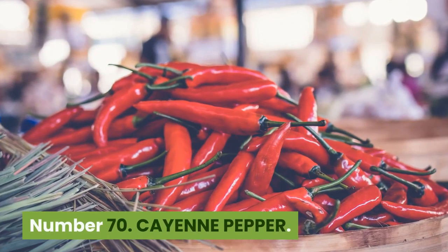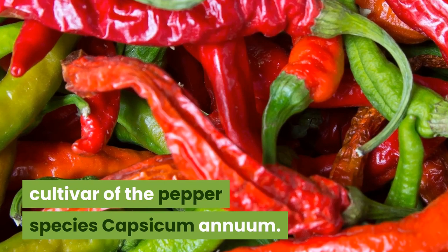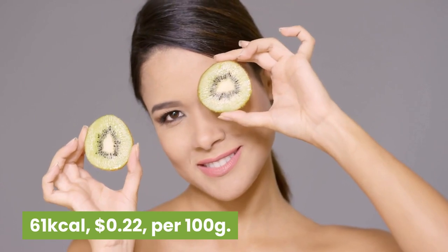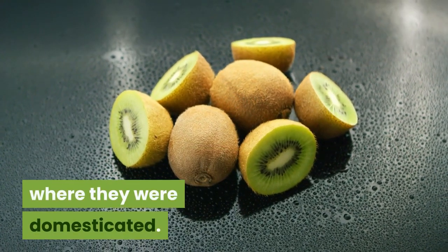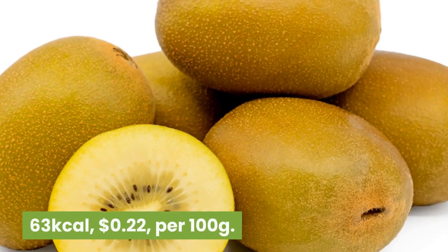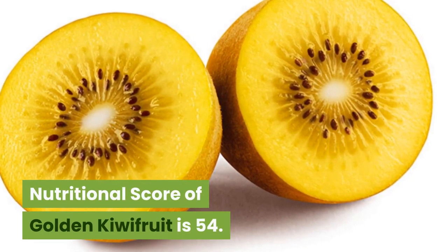Number 70: Cayenne pepper. 318 kilocalories, $22.19 per 100 grams. Powdered cayenne pepper is produced from a unique cultivar of the pepper species Capsicum annuum. Nutritional score is 54. Number 69: Green kiwifruit. 61 kilocalories, 22 cents per 100 grams. Kiwifruit are native to China. Missionaries took them to New Zealand in the early 1900s, where they were domesticated. Nutritional score is 54. Number 68: Golden kiwifruit. 63 kilocalories, 22 cents per 100 grams. Kiwifruits are edible berries rich in potassium and magnesium. Some golden kiwifruits have a red center. Nutritional score of golden kiwifruit is 54.